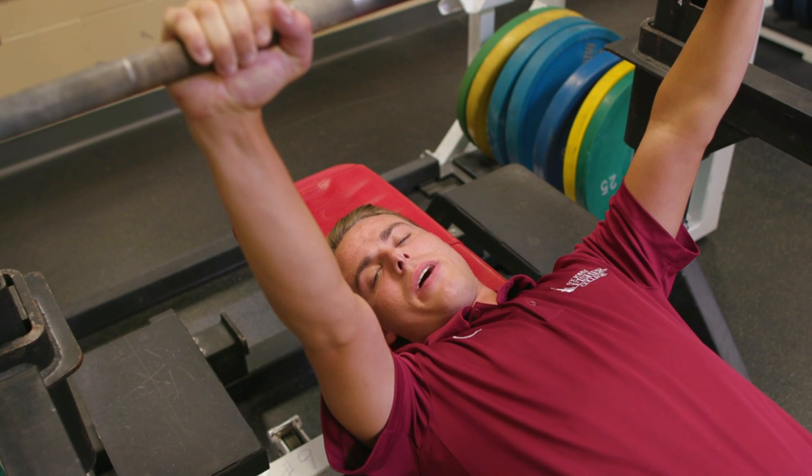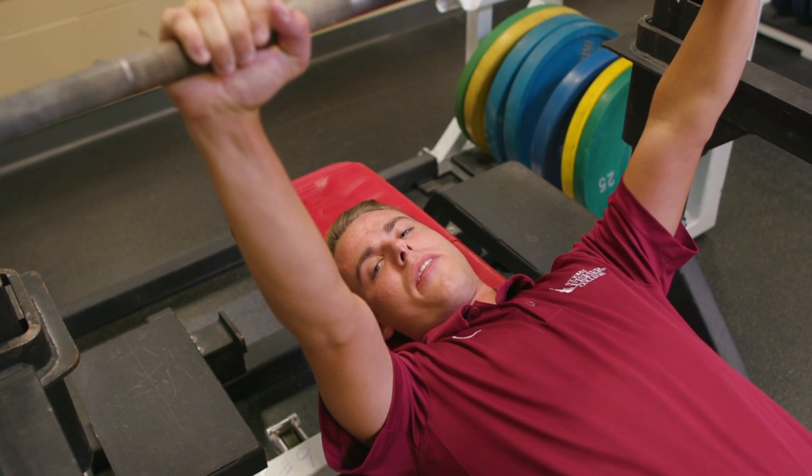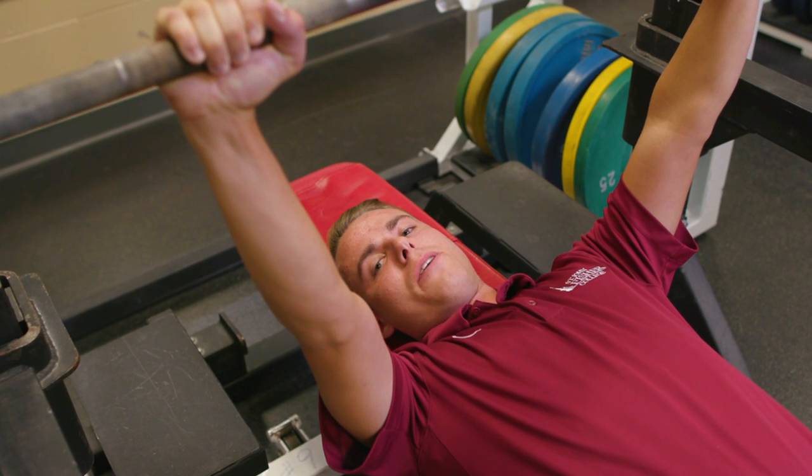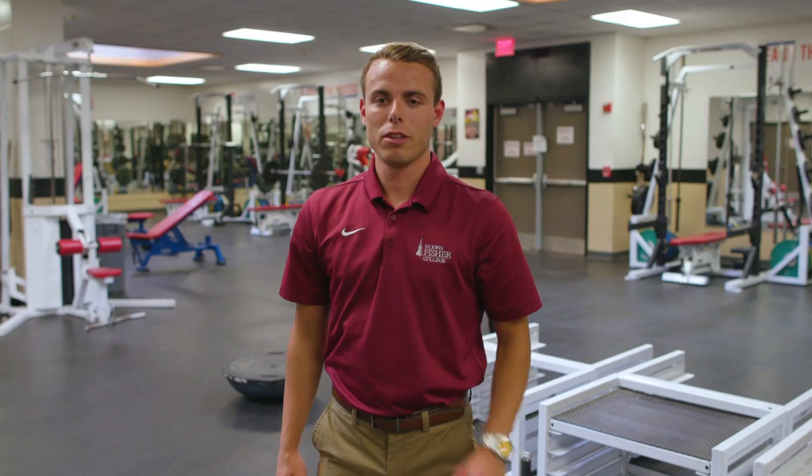Here I am in our Varsity weight room, one of two fitness centers in the Athletic Center. Yes, it's true — the Buffalo Bills do lift weights here during their annual training camp. You bet, I'm still waiting on my call from the NFL.